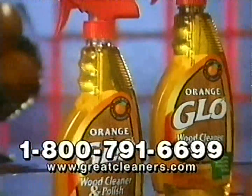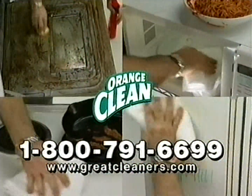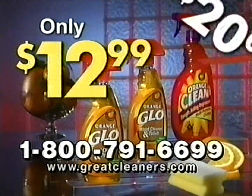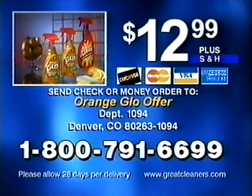When you call, you'll get not one but two bottles of our Orange Glow. We'll also include a bottle of our multi-purpose cleaner, Orange Clean. You get all this — not $20 — only $12.99. Call now and for only $12.99 you get two 16-ounce bottles of Orange Glow wood cleaner, one 22-ounce bottle of multi-purpose cleaner, and one cleaning sponge. Call 1-800-791-6699.